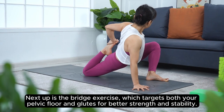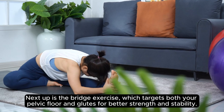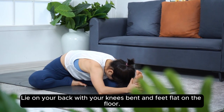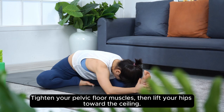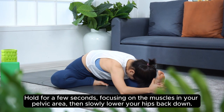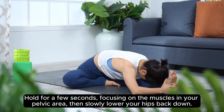Next up is the bridge exercise, which targets both your pelvic floor and glutes for better strength and stability. Lie on your back with your knees bent and feet flat on the floor. Tighten your pelvic floor muscles, then lift your hips toward the ceiling. Hold for a few seconds, focusing on the muscles in your pelvic area, then slowly lower your hips back down.